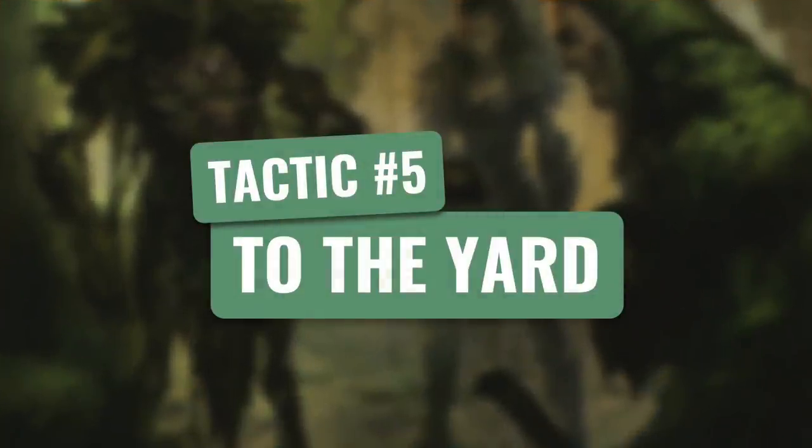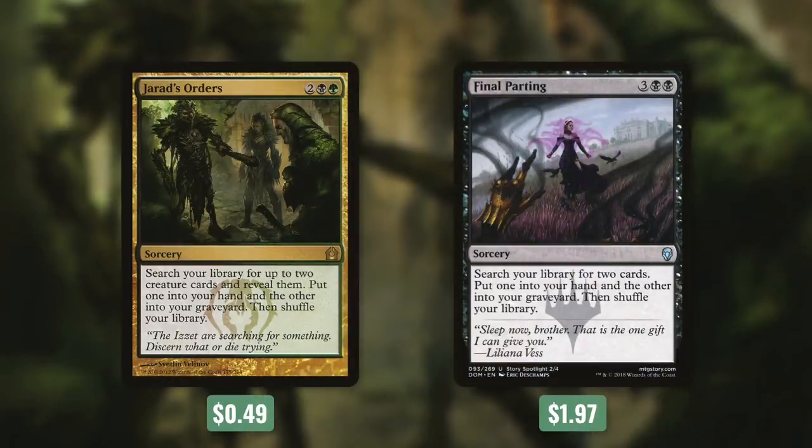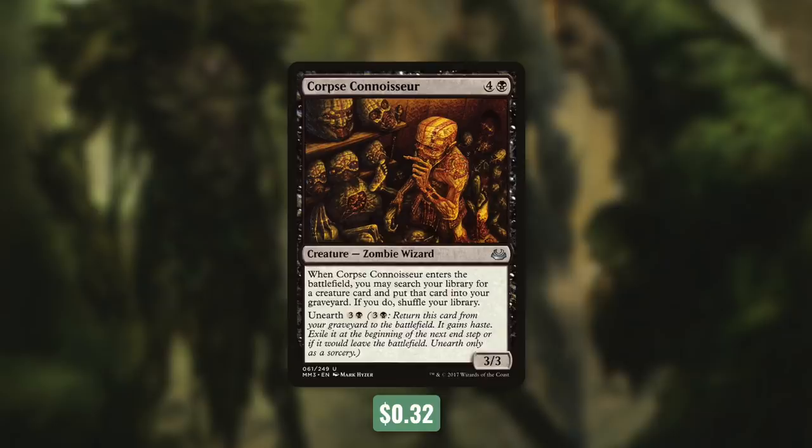Sometimes we need a specific card, so now let's move on to tactic number five: To the Yard. First up there's Drawd's Orders, which says search your library for up to two creature cards and reveal them, put one into your hand and the other into your graveyard, then shuffle your library. And then Final Parting does the exact same thing essentially, but they can be any two cards and aren't restricted to being creatures. The card that we choose to put into our graveyard is probably always going to be a creature we actually want there, like one of the ones with Dredge. So we get something in our hand, a creature in our graveyard, and a zombie token. A similar but different kind of tutor comes with Corpse Connoisseur. It says when it enters the battlefield, you may search your library for a creature card and put that card into your graveyard. We can actually do this again since it has an Unearth for three and a black.